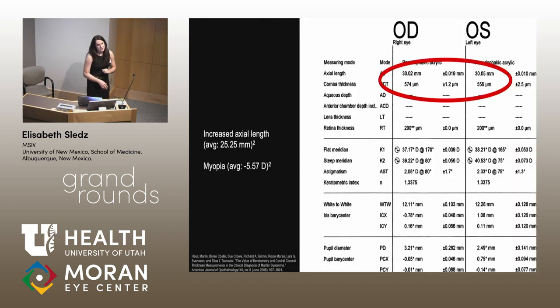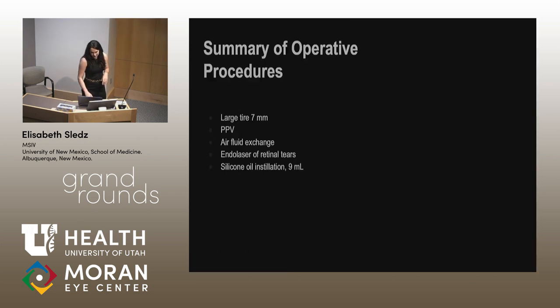You can see how flimsy the lateral rectus is. Some other interesting intraoperative findings: her axial length in her left eye was just over 30 millimeters, and even in a Marfan's patient the average axial length is 25.25 millimeters. This shows how large her eye really was. She had a large 7-millimeter tire placed, PPV with air-fluid exchange and laser of the retinal tears, and then 9 milliliters of silicone oil — one syringe is about 7 milliliters.